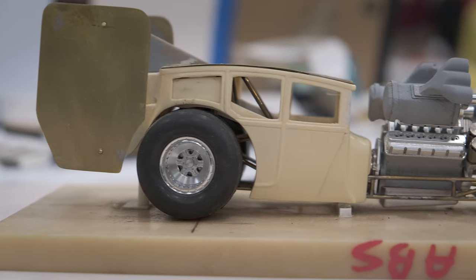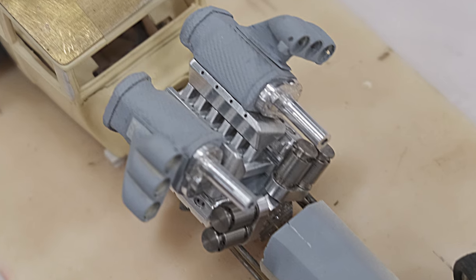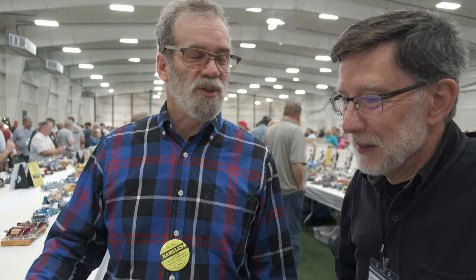I've done resin casting for a number of years, and I was selling Model T center door sedans. I was doing a stock version, and I was fooling around with it one day — how about if I chop the top and make a funny car body out of it? So that's what this one is. That's one of my resin castings. I want to build one, but I want to distinguish it. I've done V8 top fuel motors before, so I thought, make a V12.